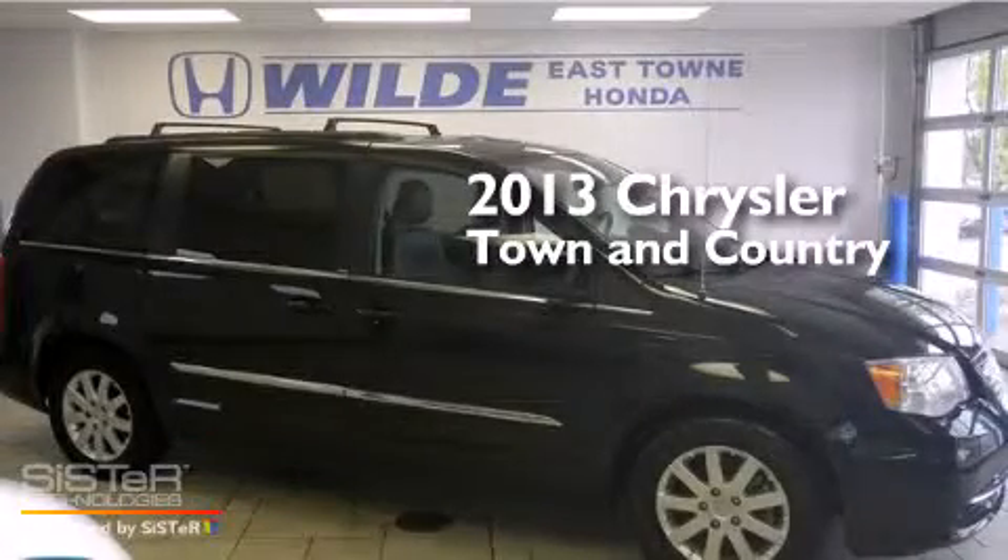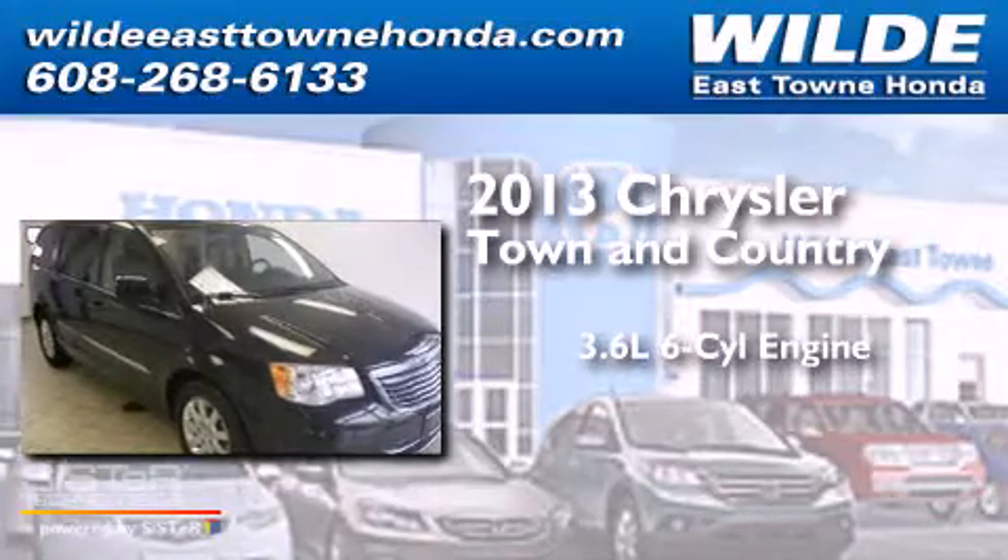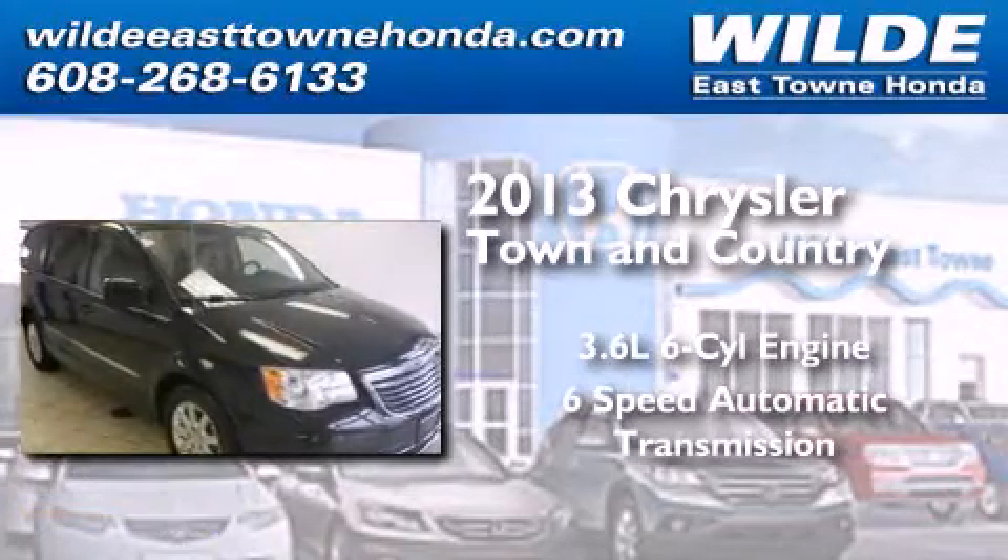This is a 2013 Chrysler Town & Country. It features a 3.6-liter six-cylinder engine and a six-speed automatic transmission.